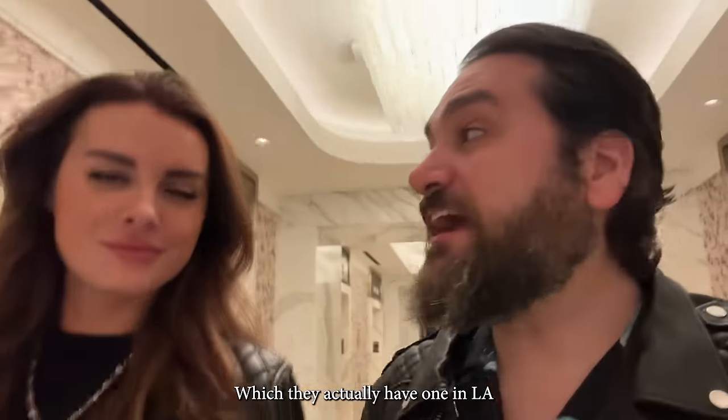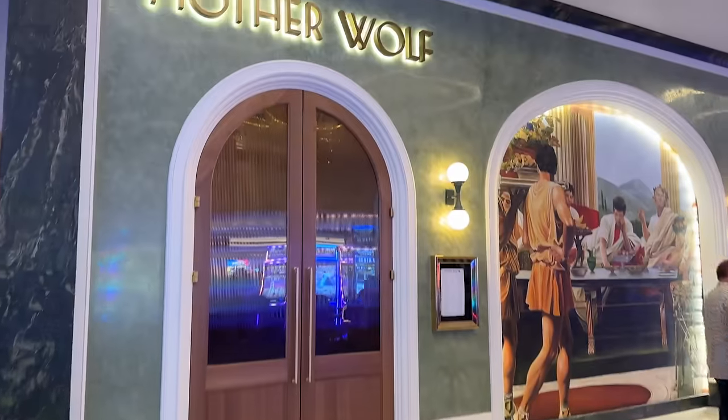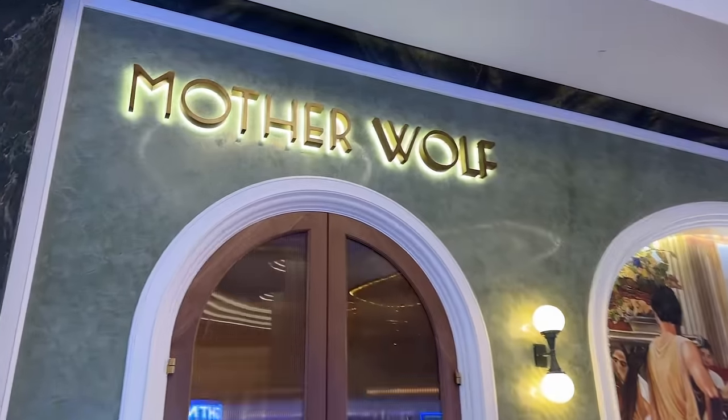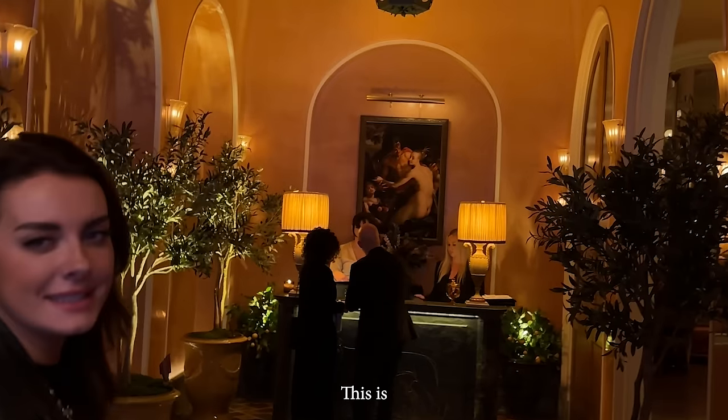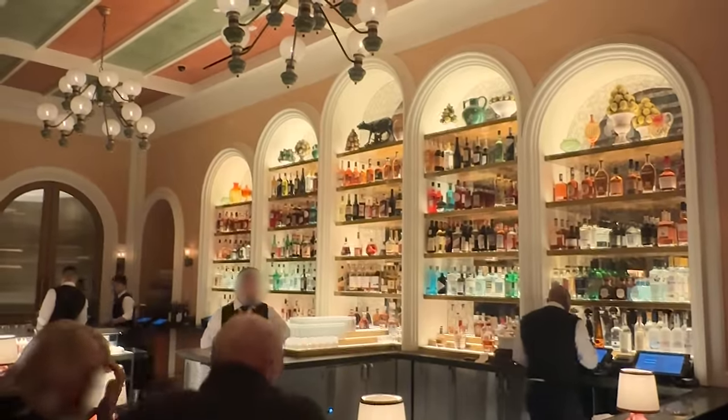It's dinner time. We're heading to Mother Wolf, which is actually hot right now in LA. Haven't been there yet, so first time ever. It's my first time too, and we were not disappointed. Mother Wolf is a beautiful, warm, contemporary luxury restaurant with great decor.